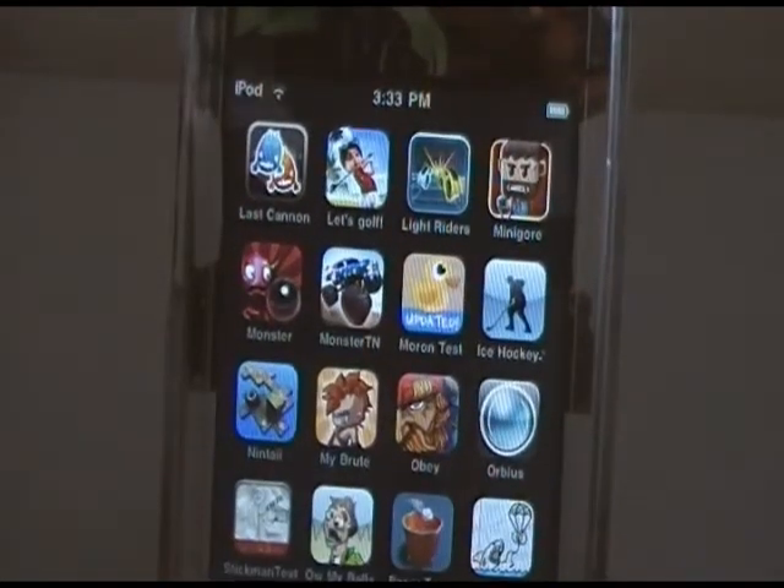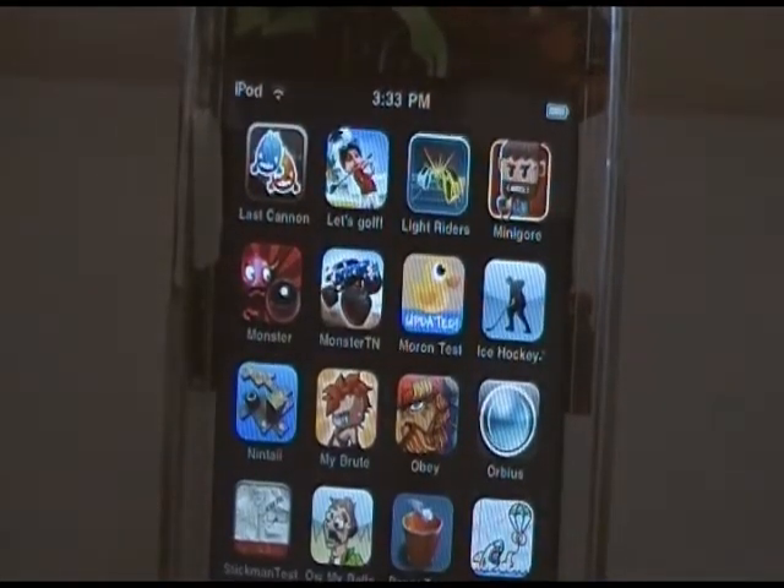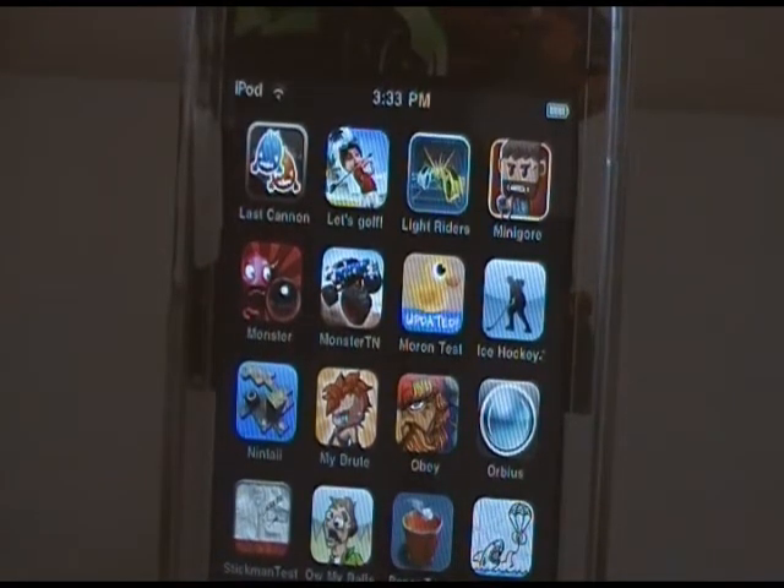Next page: Last Cannon, Let's Golf, Light Riders, Mini Gore, Monster Pinball, Monster Truck Nitro, Moron Test, Ice Hockey Goals, NHL Goal Horns, Nintai.